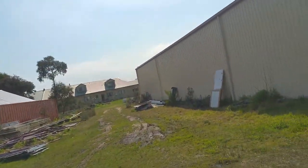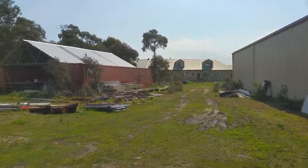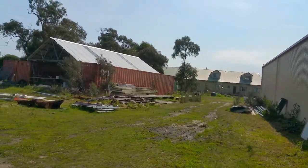Hi there, it's September 22nd, 2017, Friday. I thought I'd show you around what I've been doing. This is where I'm living. I'm actually living in a caravan or travel trailer on the other side of all of this. It's a bit of a building site, the back of this house.